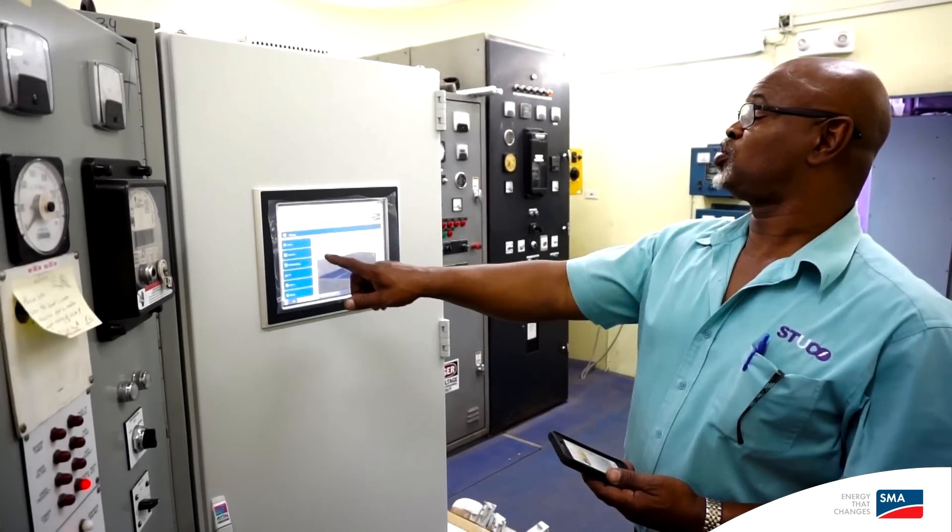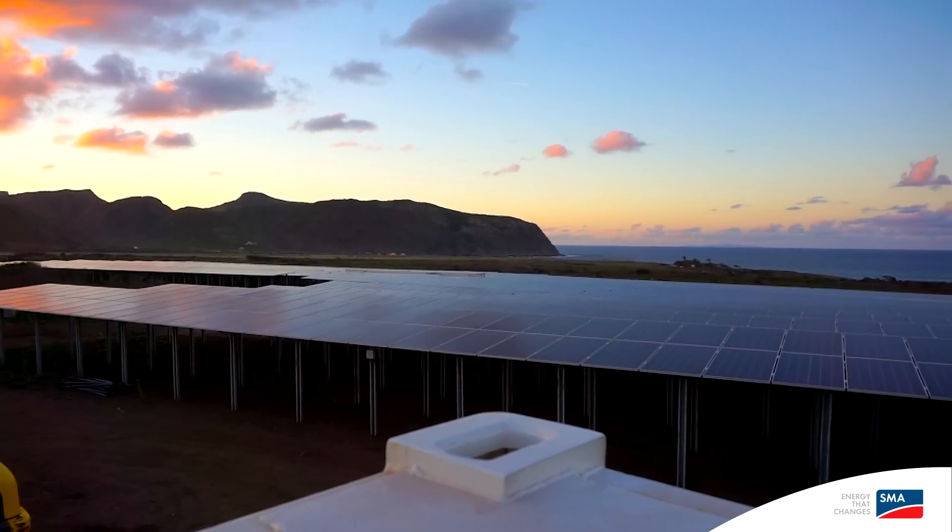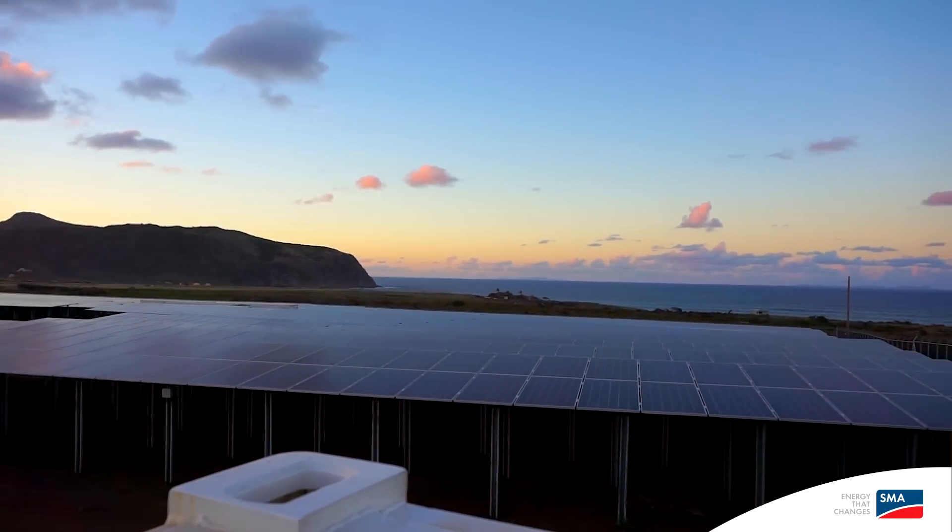We're looking for first a reduction of the fuel — that's one. At the same time, very low maintenance, and a system that can wake up on its own and go to sleep on its own, and this is what it does.